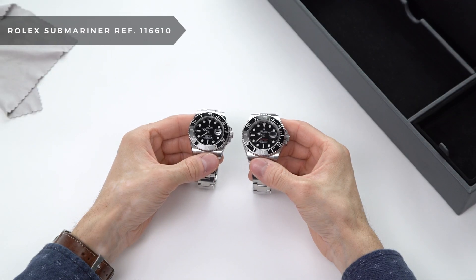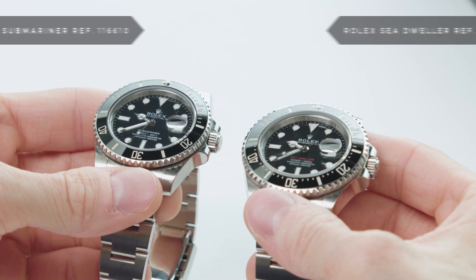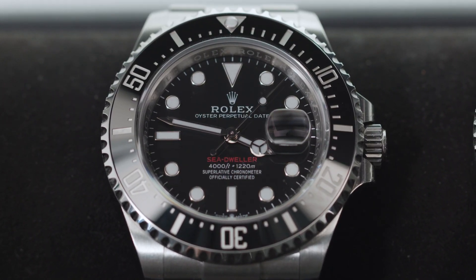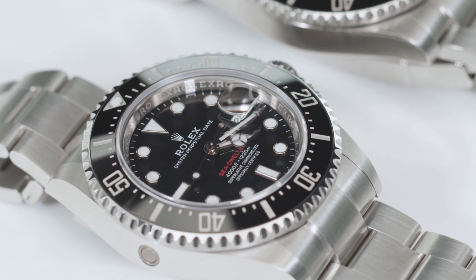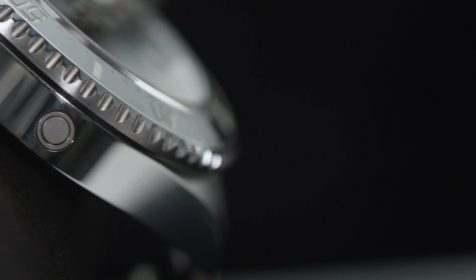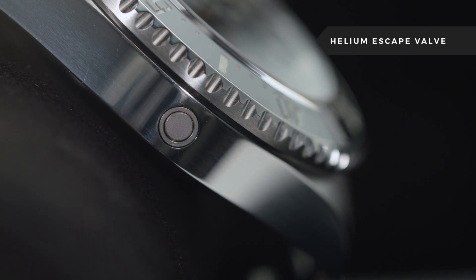The Submariner debuted in 1953, followed shortly by the Sea Dweller in 1967. Rolex created the Sea Dweller to meet the needs of elite saturation divers. These divers can spend weeks on end underwater and require a specific oxygen mixture that includes helium. When the divers resurfaced, the presence of helium in their watch would cause the watch to explode. Rolex solved this by adding a one-way helium escape valve to the middle of the case.